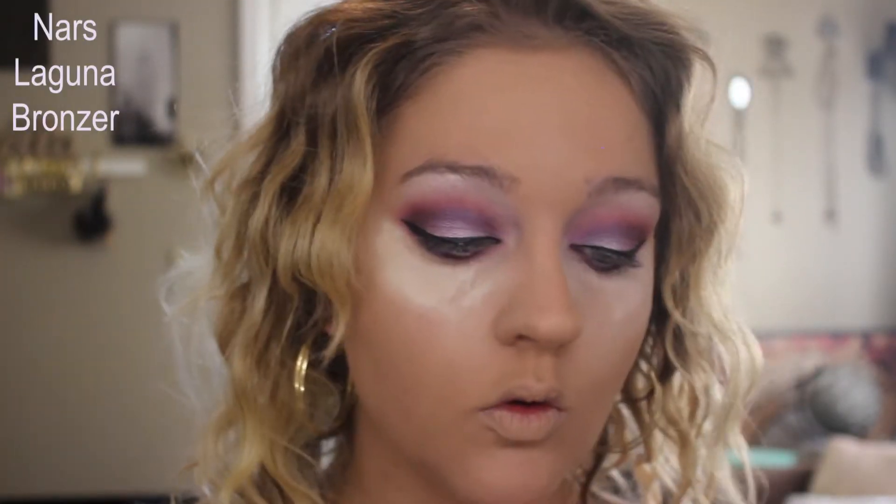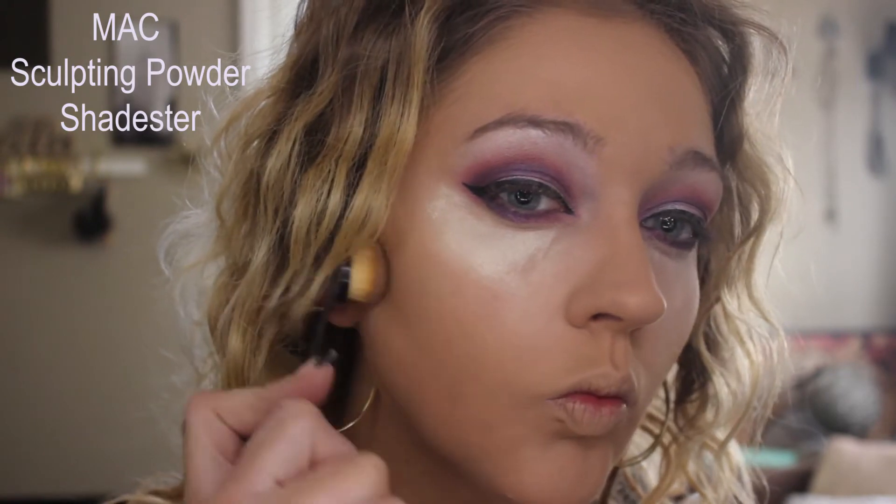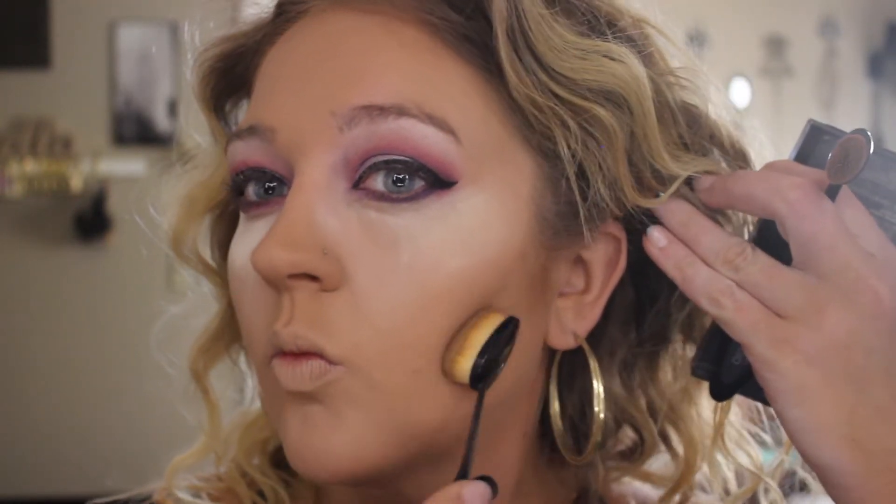I'm going to bronze using my NARS Laguna Bronzer on that same brush I used to set the rest of my face. Don't forget your ears. I'm going to contour using my oval brushes and my sculpting powder in the shade Shadester. I have been loving the oval brushes for contour — once I got adjusted to how much product to pick up, they're amazing. They get the most sculpted cheek. Then I switched to a smaller one to contour my nose.